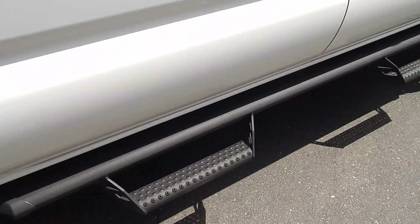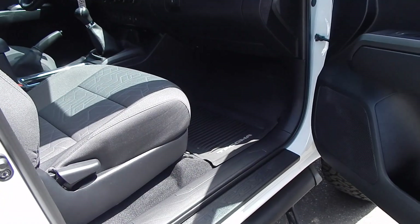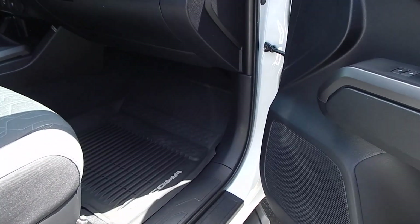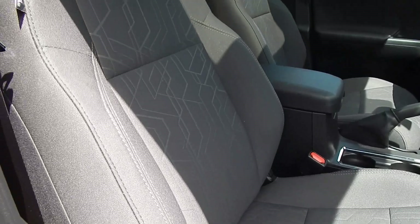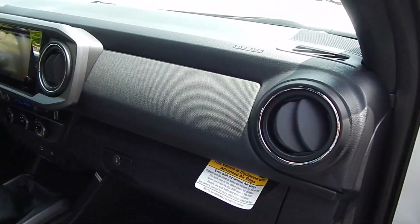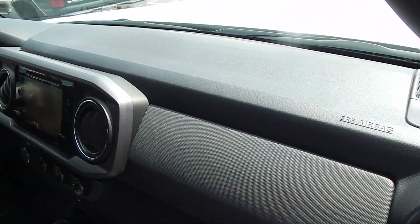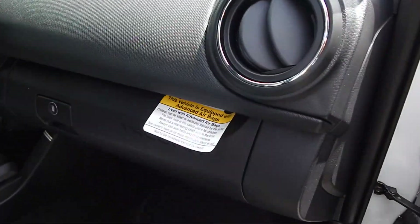Taking a look at the front passenger compartment, you'll see much of the same theme throughout — a beautifully well-preserved, all-original condition vehicle. This vehicle was not detailed prior to this video; it was simply just washed. This vehicle has never been detailed. This is not a recreation — this is all-original.